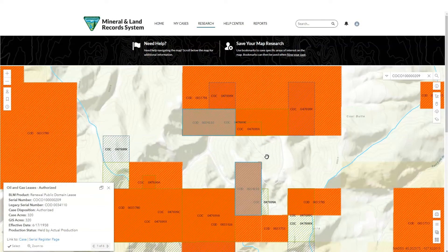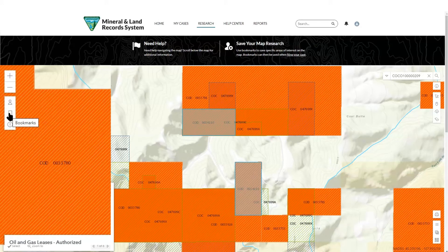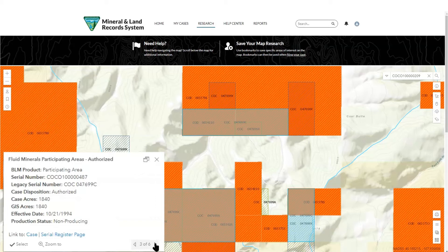The research map expands visibility into your oil and gas or geothermal cases. Legends and layers allow you to narrow in on information relevant to your case. Additional features include bookmarking areas of interest and viewing historic and existing case information. From the pop-up window, you can get case information, including links to the serial register page, BLM's general land office records site, and more.